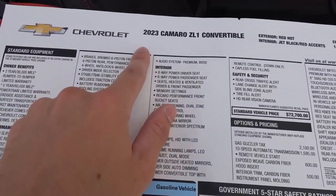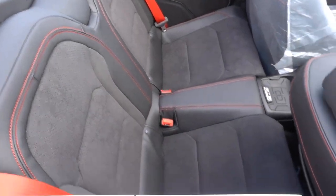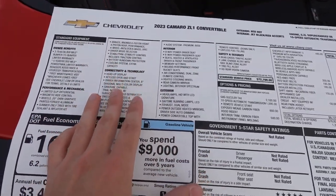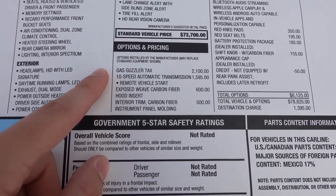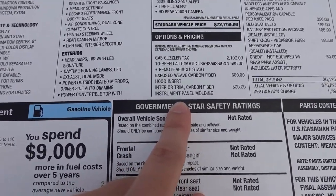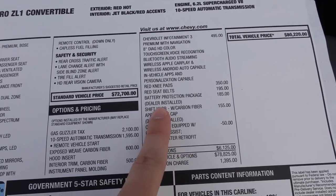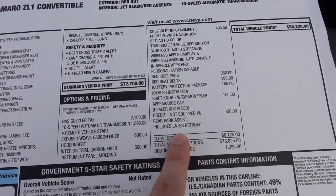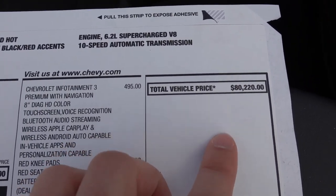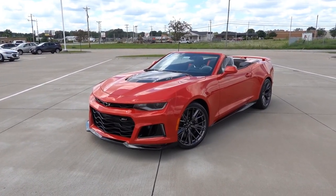This is the 2023 Camaro ZL1 convertible in Red Hot with the Jet Black Dark Accent interior. It does have the 10-speed automatic. I'm not going to go over any of the standard features because those are pretty standard issue on all ZL1s — I'll go over the optional stuff. So this one has the 10-speed automatic transmission, the exposed carbon fiber hood insert, the carbon fiber instrument panel molding, the navigation system, red seat belts, red knee pads, the battery protection package, and the shift knob with carbon fiber appearance cap. This one is missing the rear park assist, which includes a later retrofit, bringing the total MSRP to $80,220.